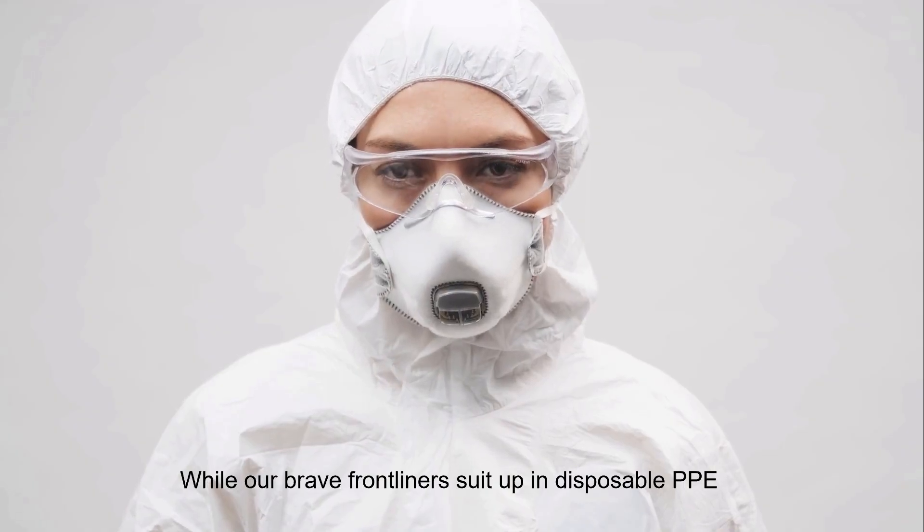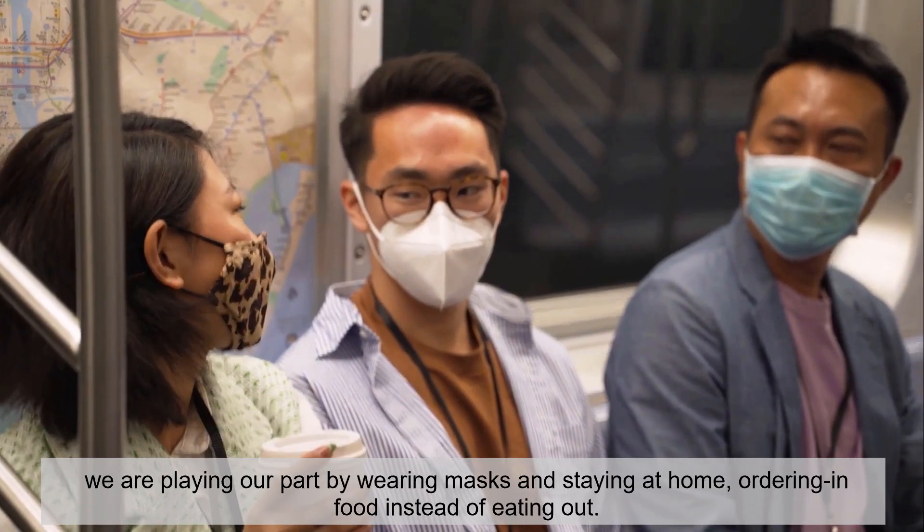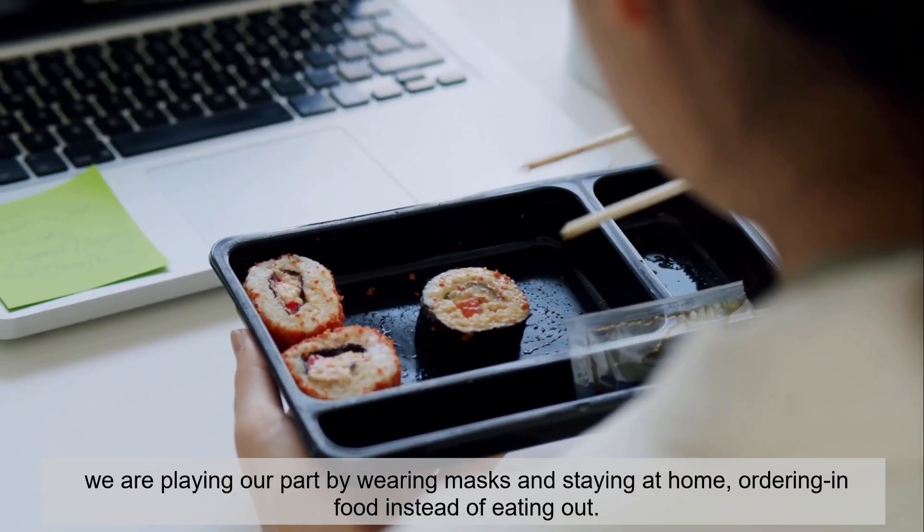The emergence of the COVID-19 global pandemic has changed the way we live our lives. While our brave frontliners suit up in disposable PPE, we are playing our part by wearing masks and staying at home, ordering in food instead of eating out. All of these efforts are to curb the spread of the virus.